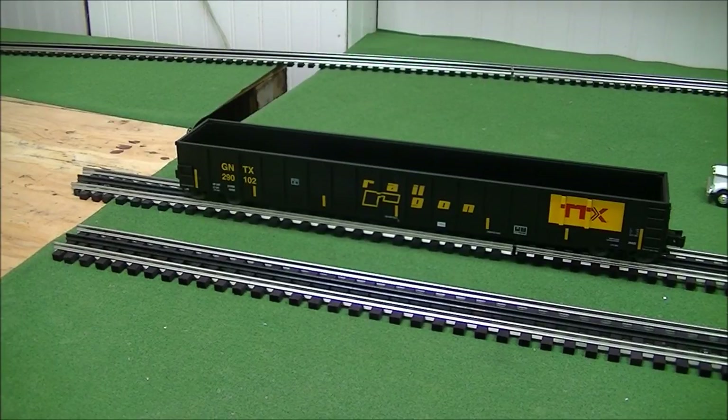For the price of this thing, the undercarriage details are okay, but what sells me on it is the great graphics. I really like TTX, so I went ahead and got two road numbers of these. These are available in two different road numbers like you see it, and then there's a third road number that has graffiti on it, which I did not buy.